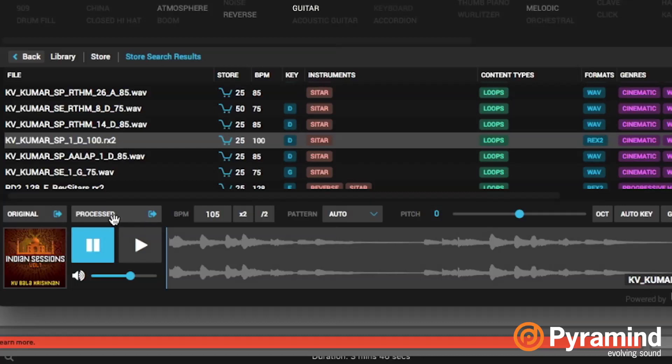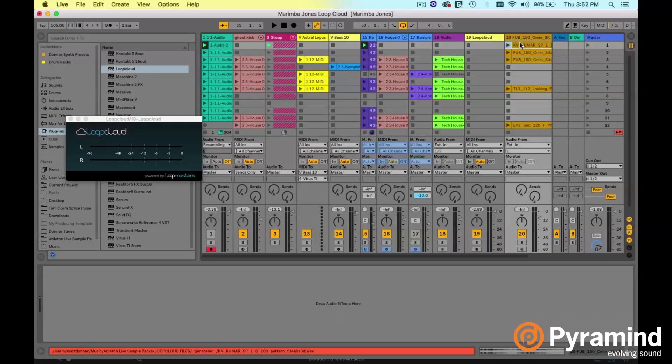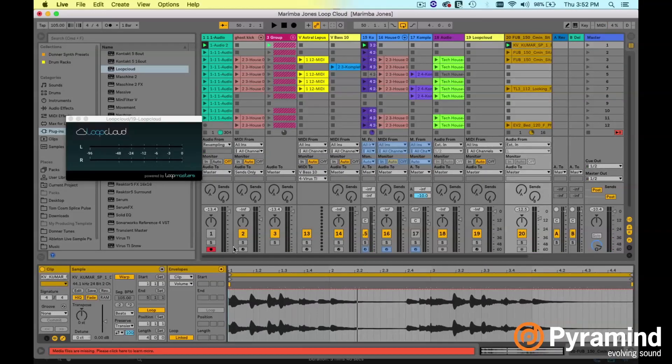From here, you can simply grab it and drag it right onto your clip, and boom, there's your sound. I didn't do the auto key, which is why it's out of key right now. I could go over, grab the transposition, and knock it up one — maybe that'll do it. One semitone puts it right where it needs to be. So that's a big recap on LoopCloud — the most coolest things about it is that it's live and it's in your DAW.